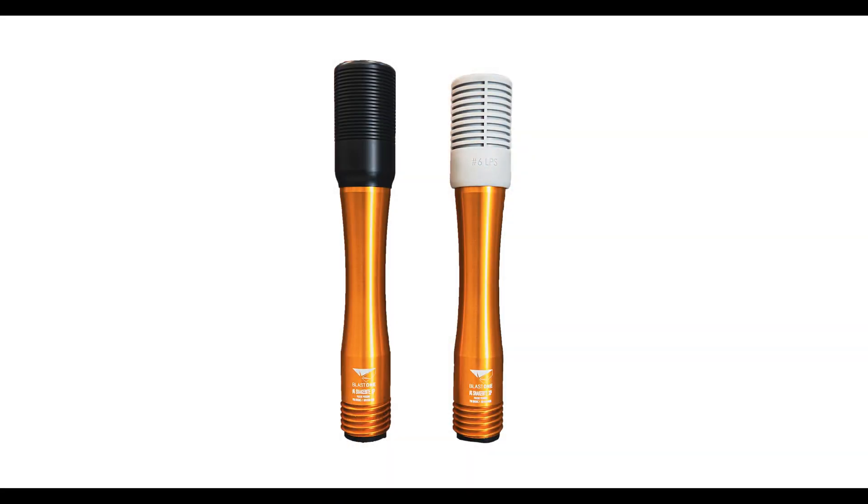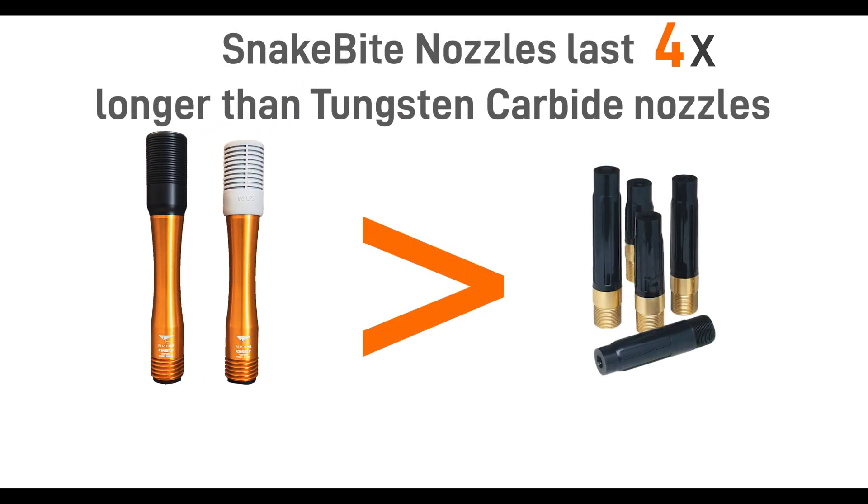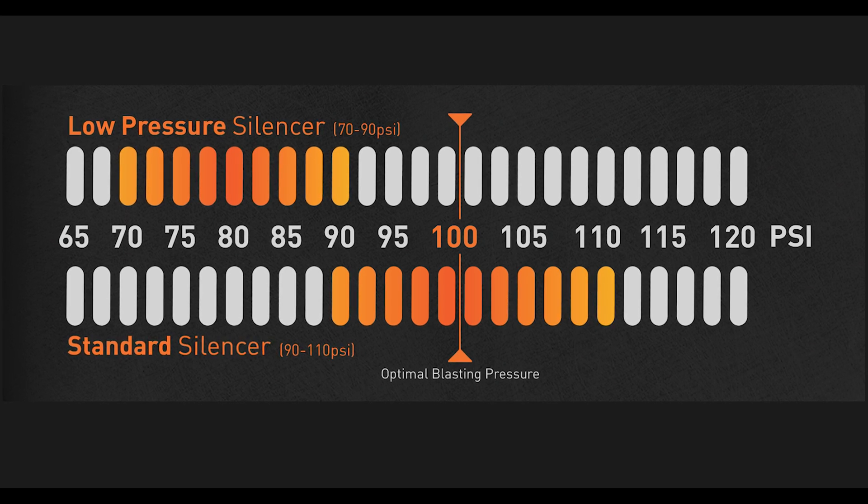And finally, both our standard pressured Snakebites and the new LPS nozzles last up to four times longer than your common tungsten carbide nozzles. So for anyone required to blast at pressures less than 100 psi, we've now got a Snakebite for you.